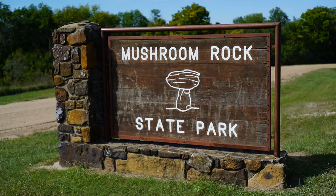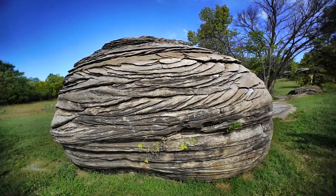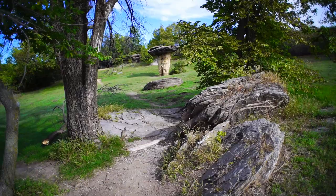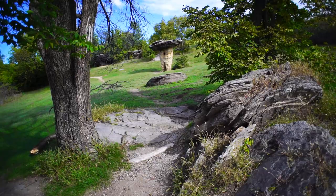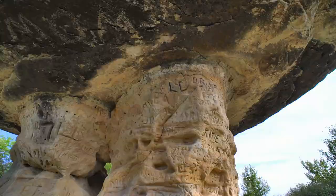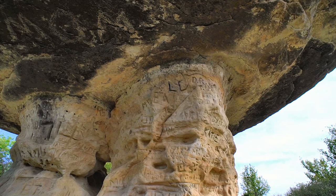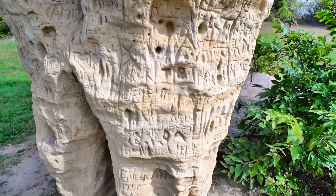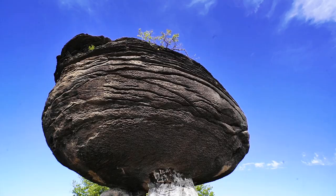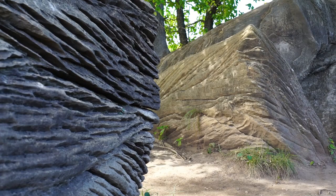Mushroom Rock State Park is in the middle of nowhere, which just happens to be the middle of the state of Kansas. The first rock you see looks more like a walnut than a mushroom, but if you follow the white rabbit, he'll lead you into wonderland. Seems everyone and their mom has decided to engrave their initials on the stem of the mushroom, but there is one in the field that is a little less autographed. Very unique rock formations here, and the admission is free, which makes it a worthwhile visit.